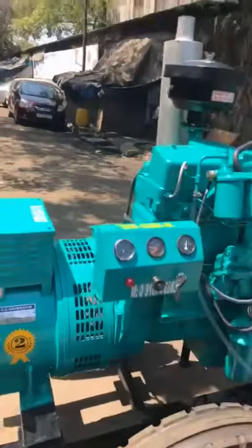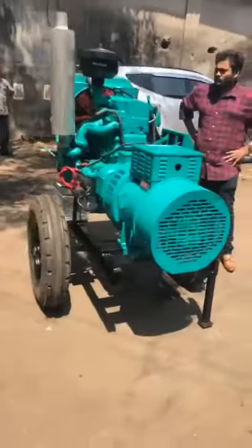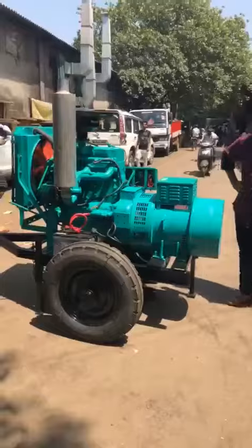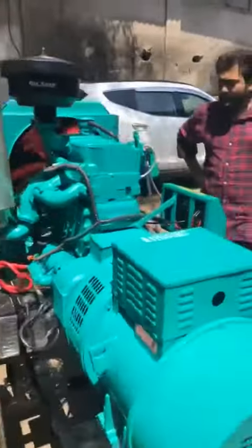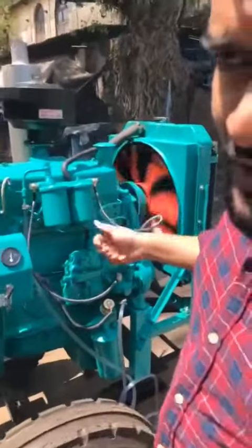We have an effective inspection process. Zero vibration, zero pollution.